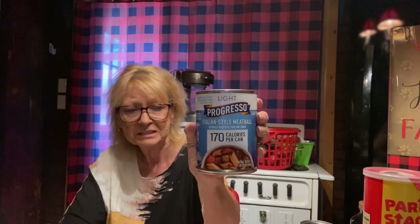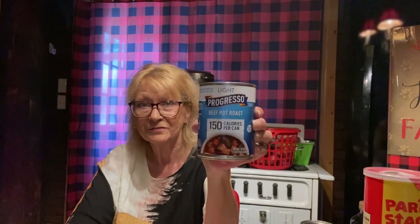Italian style meatball — I figured this might be something my husband would like. It says at least 33% fewer calories per serving than most regular ready-to-serve soups. It's Progresso. 170 calories a can — that's great. You can take this and put it over rice or something, or just eat it as a soup. It looked good and I think my husband would eat that. Another one I was thinking of for my husband — light Progresso beef pot roast, 150 calories, 18.5 ounces. These you can make stretch — two servings per container. You can have it with cornbread, crackers, put it over potatoes, rice, or noodles. And like I said, it's pantry stock up.